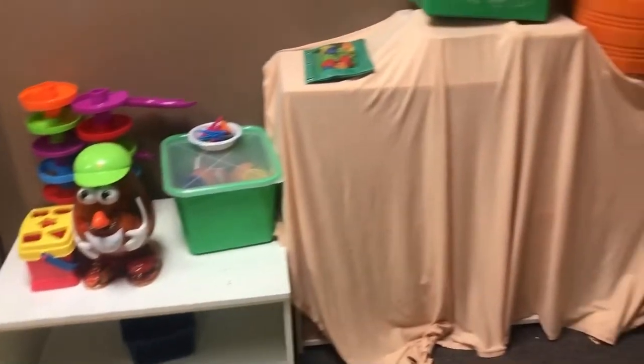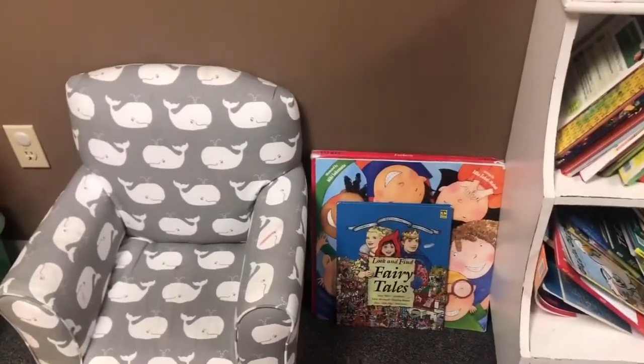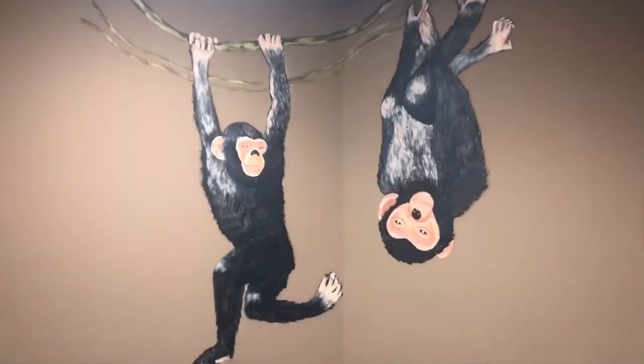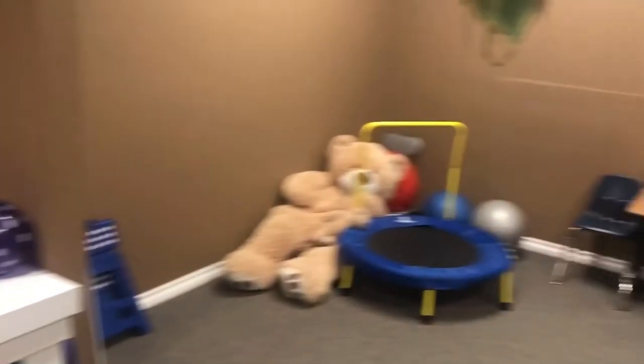Look how cute this is! We've got books, a little chair to read in, and even more cute decor. I am so lucky to be here.